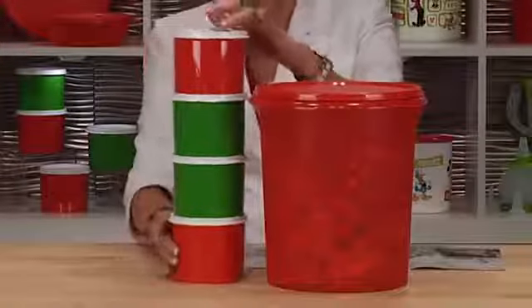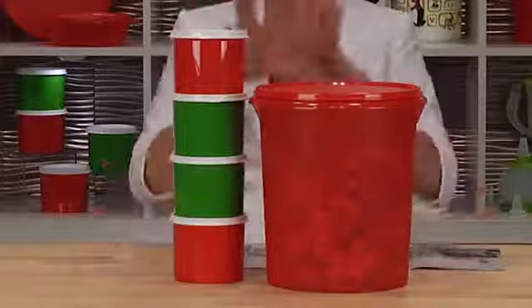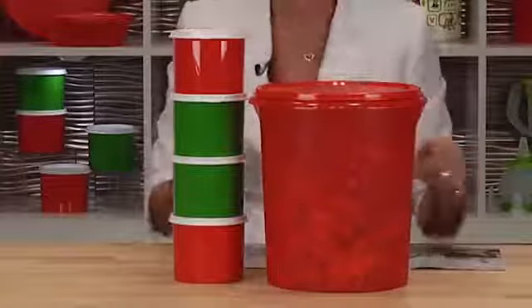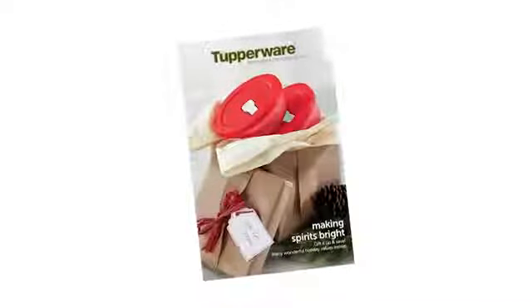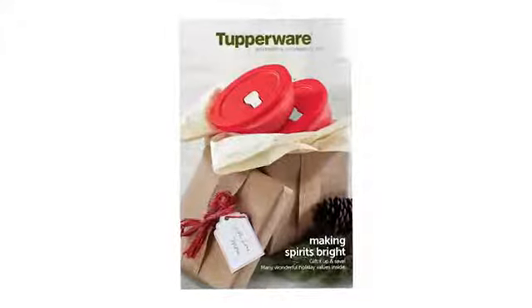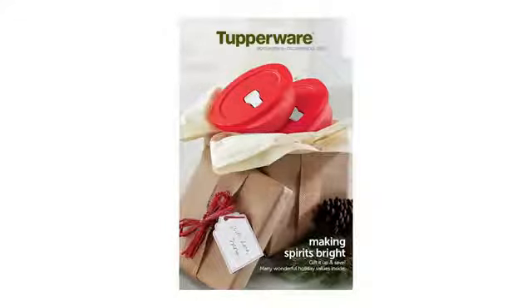Take the jumbo canister and the set of four mini canisters together and you have a great movie gift set for those special people in your life — a perfect Christmas gift. Have fun at your Tupperware parties and have fun selling. We've got a great brochure, you're going to have a great November and great first two weeks of December. See you soon, bye bye!